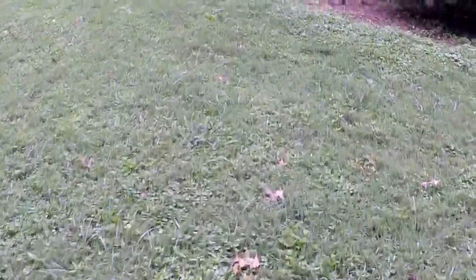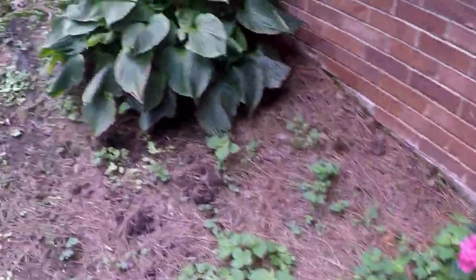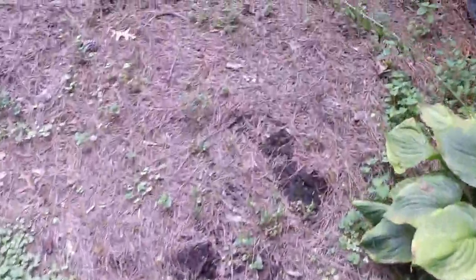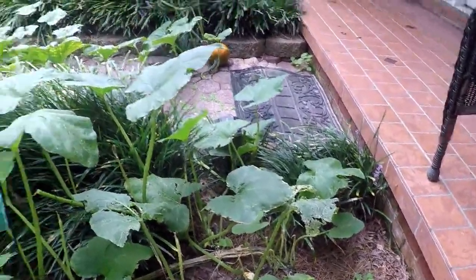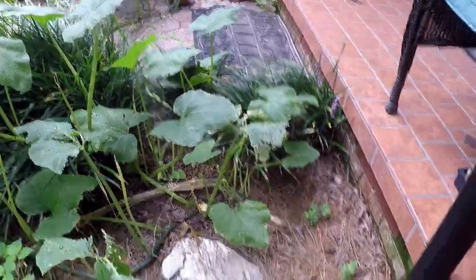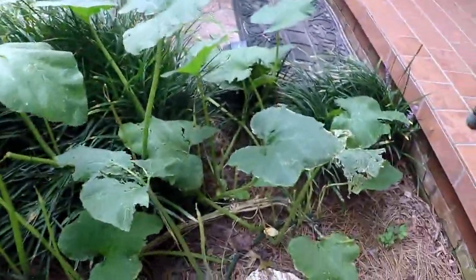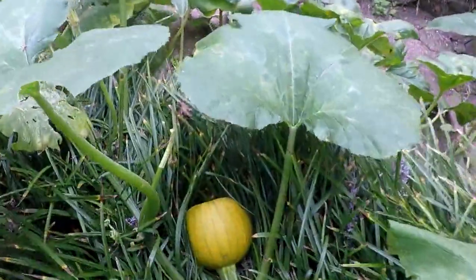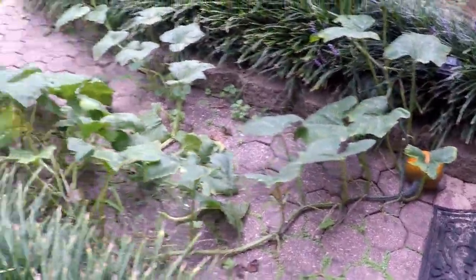I use worm castings - I have a little worm bin where I feed the worms. One thing I wanted to show you that I thought was really neat: this pumpkin here was what we call a volunteer. Where that rock is, we had a pumpkin sitting for Halloween last year, and this came up this year so I just let it rock and roll. You can see there's one there, and there's one over here in the sidewalk.